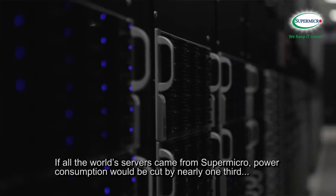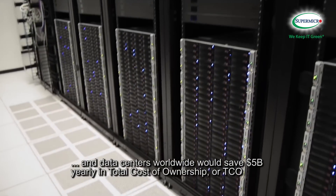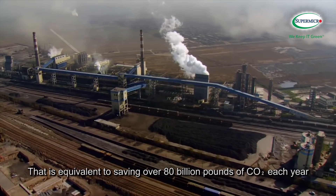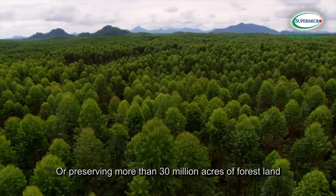If all the world's servers came from Supermicro, power consumption would be cut by nearly one-third, and data centers worldwide would save $5 billion yearly in total cost of ownership, or TCO. That is equivalent to saving over 80 billion pounds of CO2 each year, or preserving more than 30 million acres of forest land.